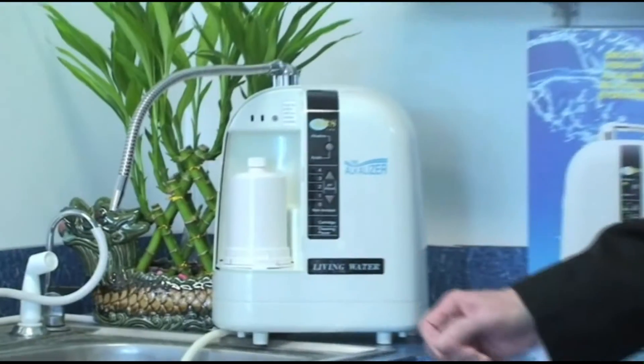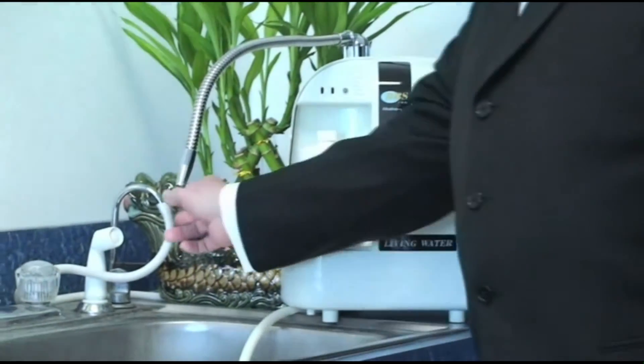16 years ago, the Japanese came to me and told me about this new technology that they had discovered over 40 years ago. They said I could take this instrument and hook it up to my faucet and turn my tap water into a liquid antioxidant. I was excited.